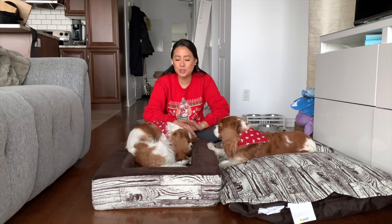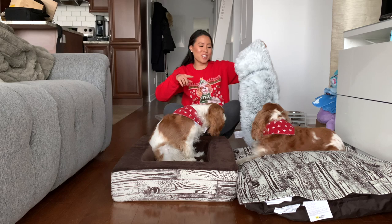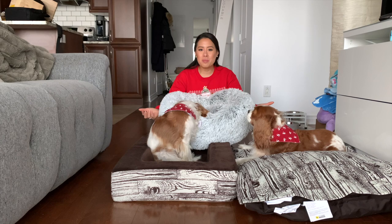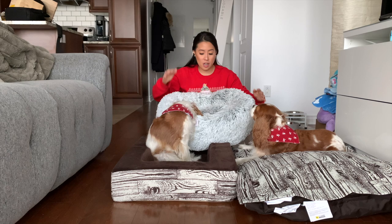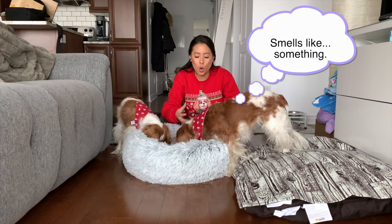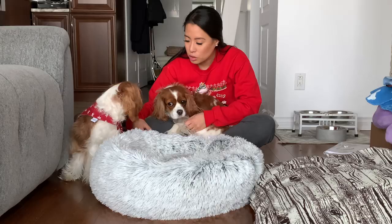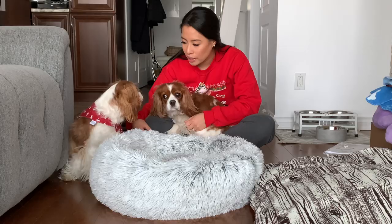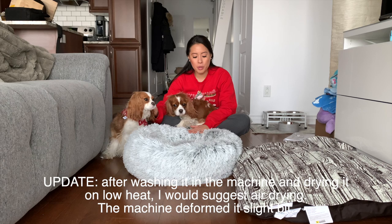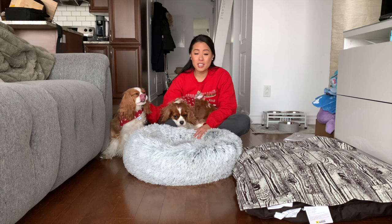Last but not least, you've seen this bed in one of our vlogs — it's the Best Friends by Sheri bed. This is the cozy shag or anxiety comfort soothing bed. You've probably seen this everywhere on social media, but we got ours on Amazon. It's so fluffy and so cozy and the girls seem to love it. And the reason why they are sniffing it that much is because somebody vomited in the bed — I just realized this before filming the video. Somebody vomited in the bed, so thankfully this is machine washable and I'm going to plop it in the machine right away.